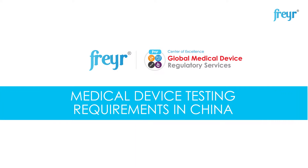In this session, we are going to discuss medical device testing requirements in China.